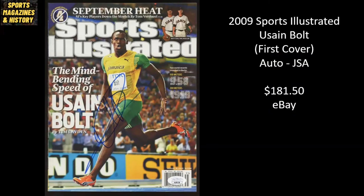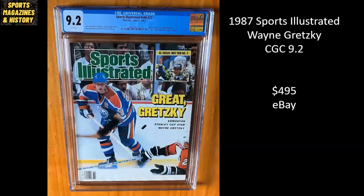Here we have Usain Bolt's first cover, from 2009. This has been autographed and authenticated by JSA. Sold for $181.50 on eBay. 1987 Sports Illustrated, Wayne Gretzky — this is a CGC 9.2. Gretzky went for $495 on eBay.